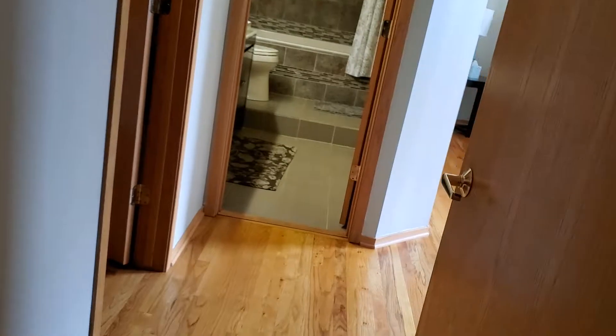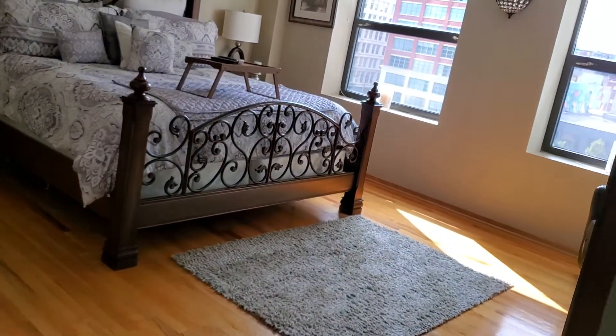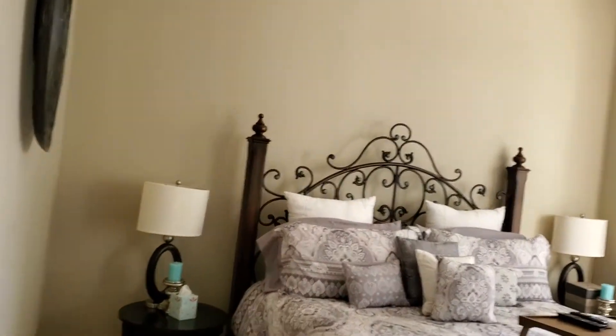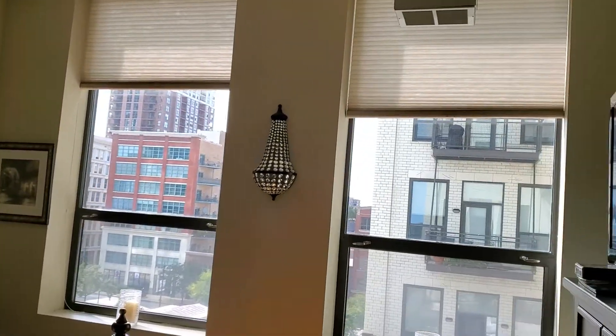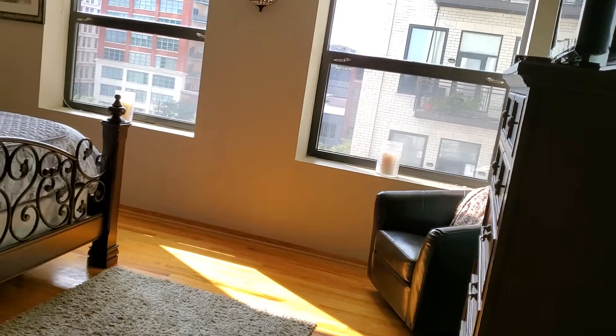We're walking into the main bedroom suite now. This is a king-sized bed with plenty of room for end tables and other furnishings. Beautiful views and big windows, and a gorgeous bathroom.